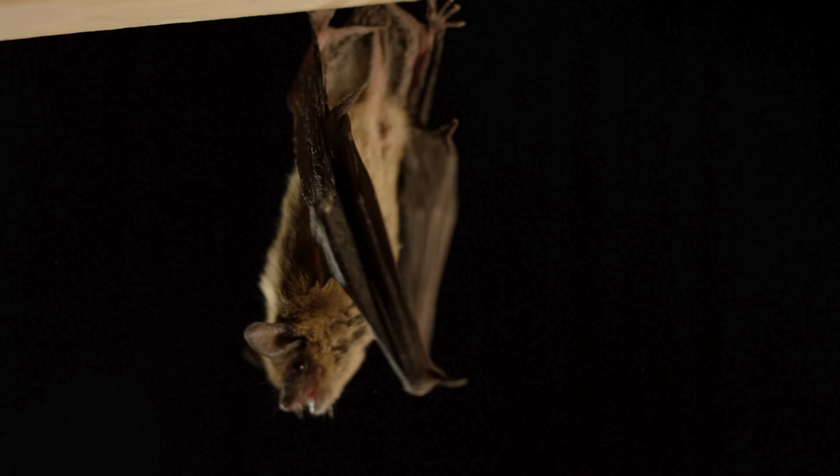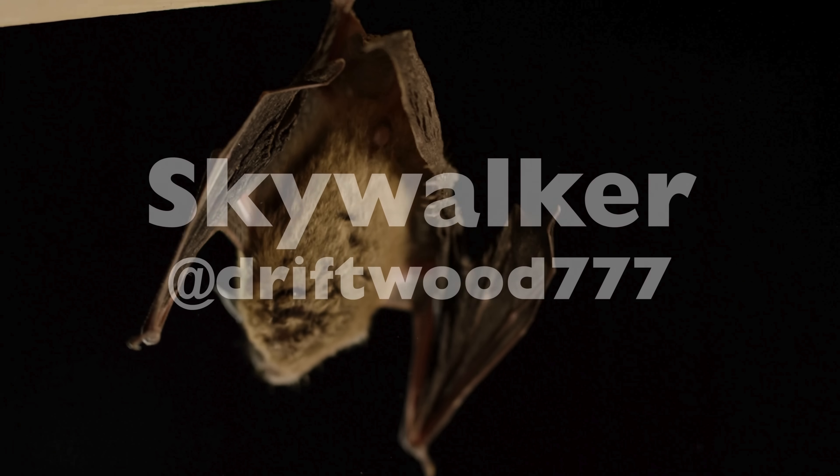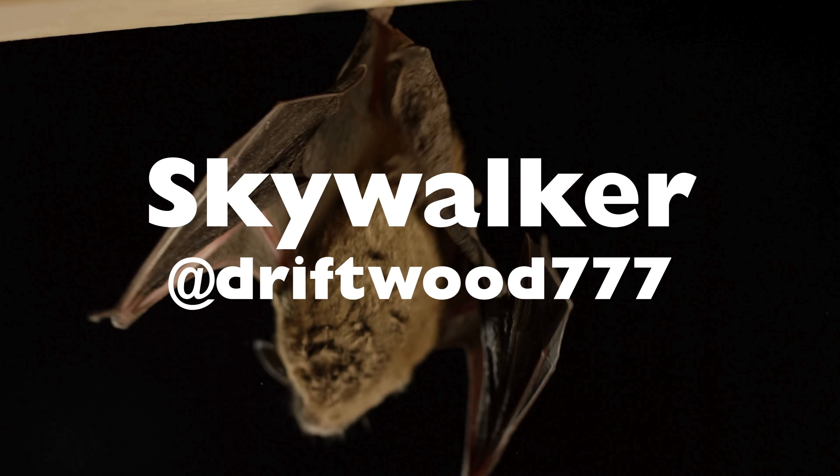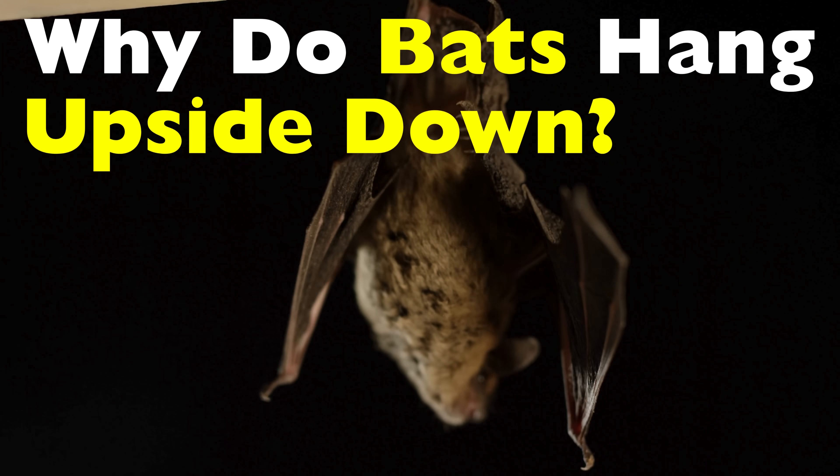Welcome back to History of Simple Things. Today's topic comes from one of our viewers, Skywalker. Thanks for the suggestion. You asked: why do bats hang upside down?